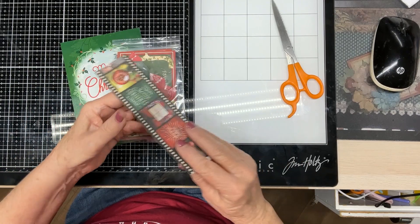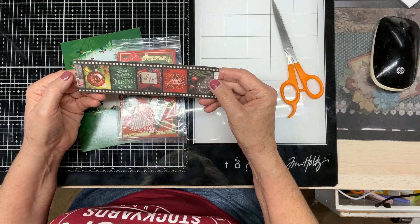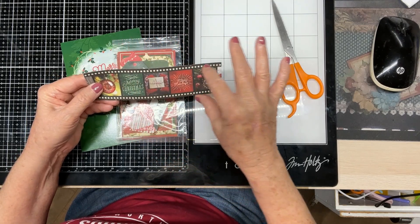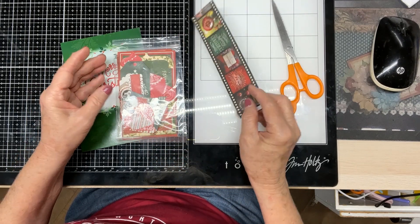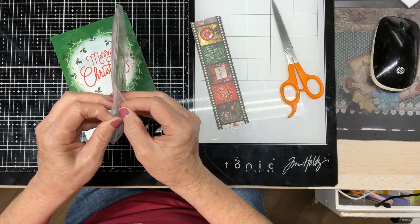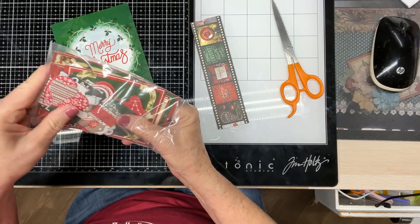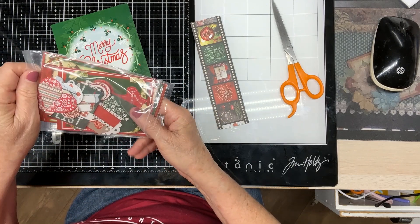And then she's got some little cut-aparts in here. Oh, my goodness, look at this! This is like a film strip. I like that, Gina. Thank you. I love Christmas — anything Christmas, I love it. And then she's got some goodies in this little bag.